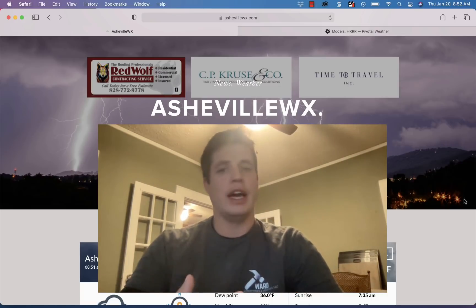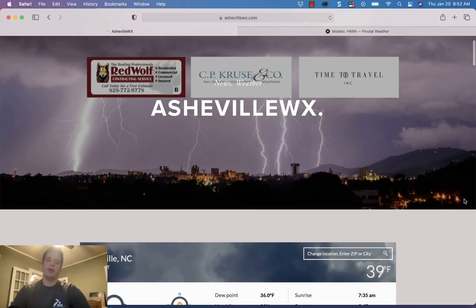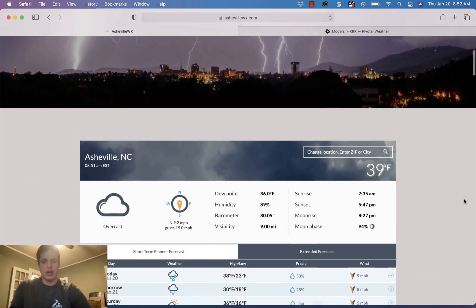How long it lasts — the models are struggling with that, they've struggled with this all day — so somewhat of a nuisance event right now. Let's just see how it unfolds. I want to thank our website sponsors: Red Wolf Contracting Services, CP Crews and Company, and Time to Travel at ashevillewx.com. Go check them all out — they support me tremendously and I appreciate all their help.